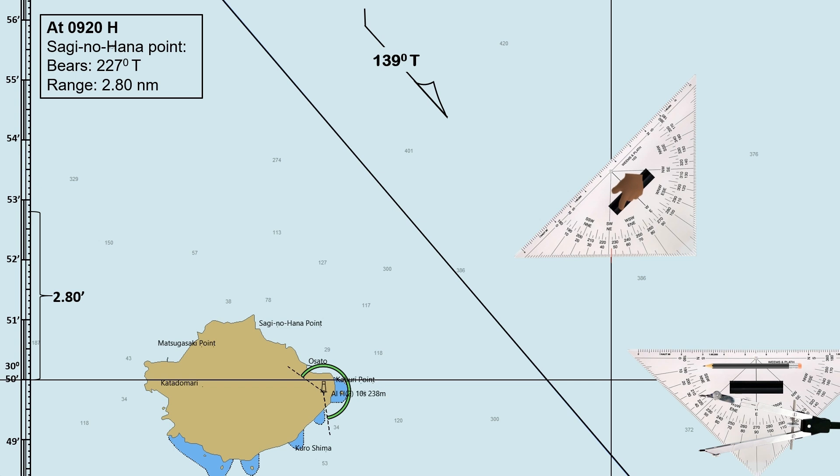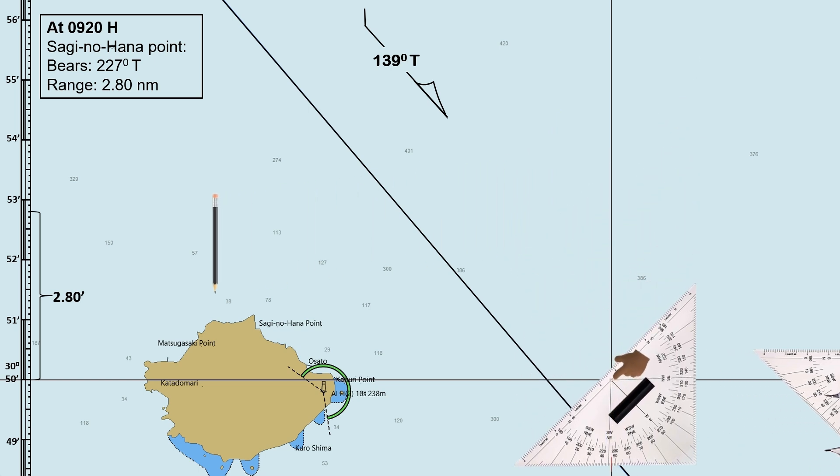Our navigational triangles are transparent so the grid lines are still visible even if the triangle is on top. If we draw a bearing line towards north-east, it bears 047 degrees. If the bearing line is towards south-west, it is 227 degrees true. You can also bring this point of the triangle to where the latitude and longitude grid intersect.